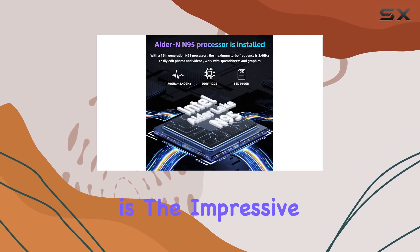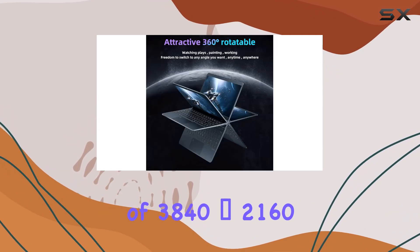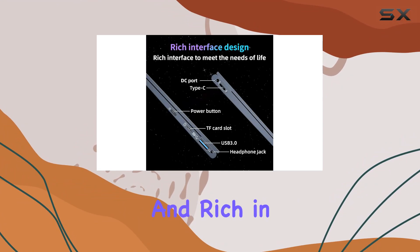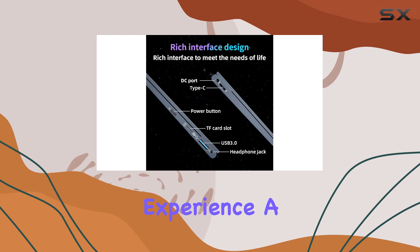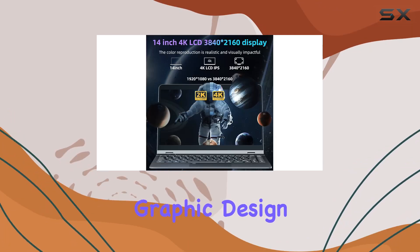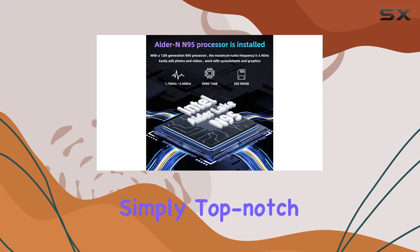Another highlight is the impressive 4K display. The 14-inch screen, boasting a resolution of 3840x2160, offers stunning visuals that are vibrant and rich in detail, making every viewing experience a feast for the eyes. Whether it's professional graphic design or streaming high-definition videos, the clarity and color precision it offers are simply top-notch.